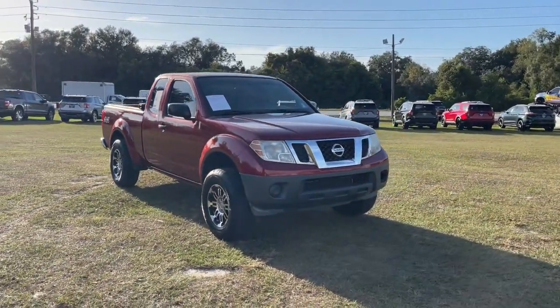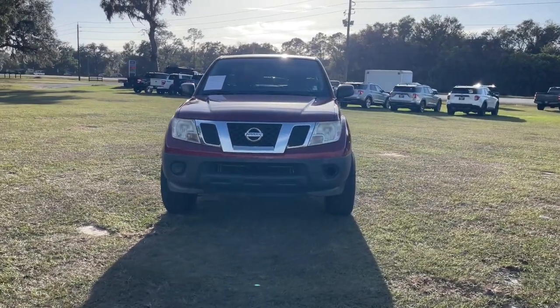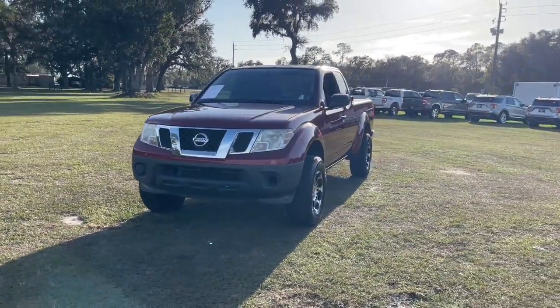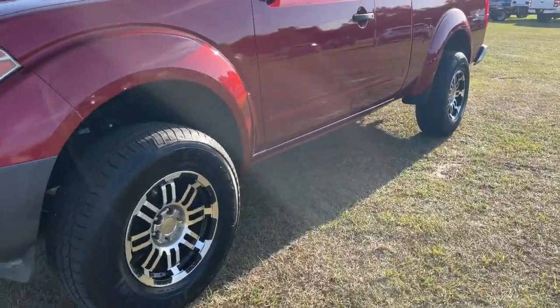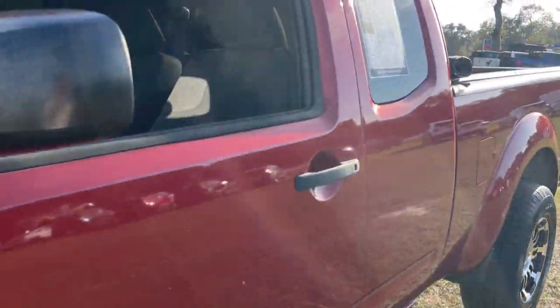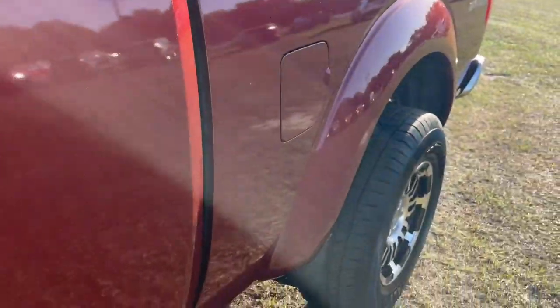Here is a wonderful 2015 Nissan Frontier. With less than 80,000 miles on the odometer, this vehicle provides excellent value. This capable Frontier delivers impressive durability and a work ethic to match. Ready to tow, haul, or explore the trail, this rugged midsize pickup is an exceptional value.